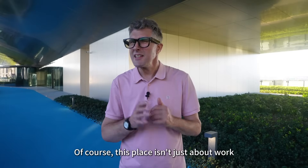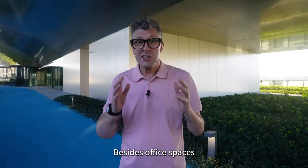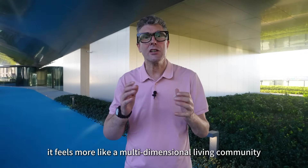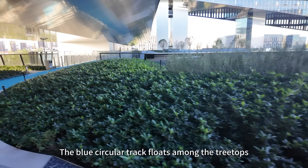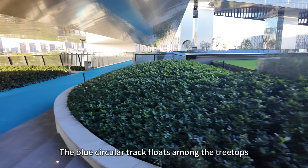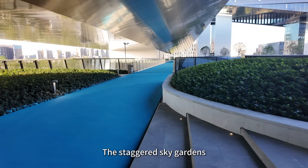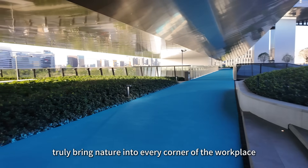Of course, this place isn't just about work. Besides office spaces, it feels more like a multi-dimensional living community. The blue circular track floats among the treetops, making you feel like you're running through a forest. The staggered sky gardens truly bring nature into every corner of the workplace.